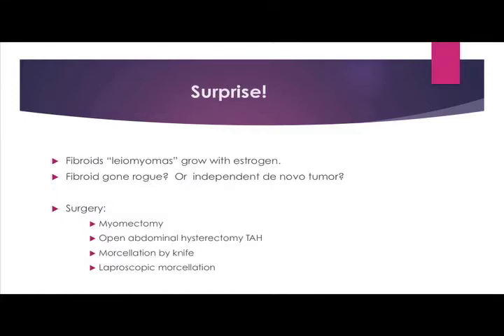For most of us with uterine LMS, it was a surprise. We thought we had a fibroid, which is benign, and we find out instead it's a tumor. Fibroids or leiomyomas grow with estrogen. Is it a fibroid that's gone rogue and become cancerous, or is it an independent tumor that grew? Either way, it's a mutation in the smooth muscle lining of the uterus. Surgery usually has been a myomectomy where they took out the tumor itself, an open abdominal hysterectomy, laparoscopic morcellation, or the tumor has been morcellated by knife.